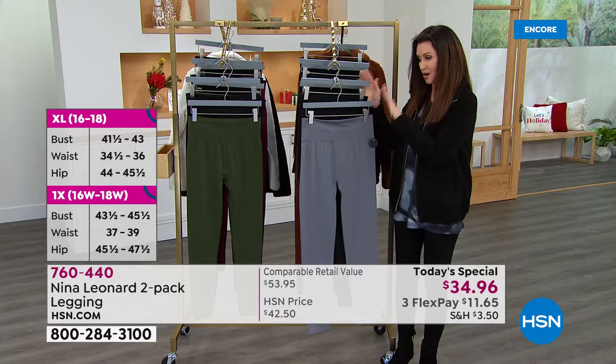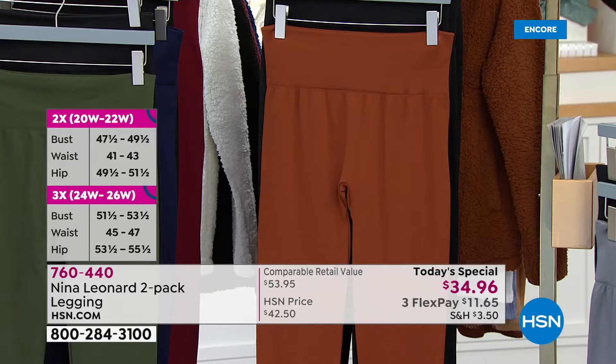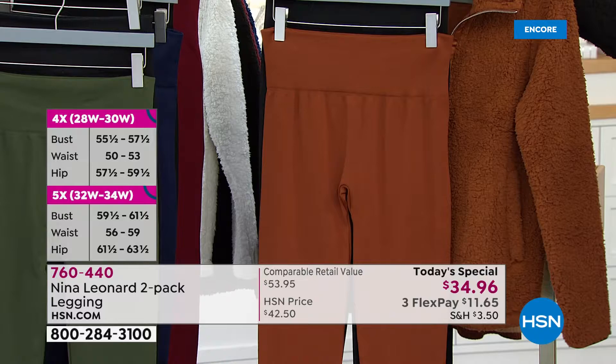It's our Today's Special for $34.96. You couldn't get one of these for that price, but today you get two. So everybody gets black. This is the gray. Look at this cognac color — that cognac is so special.